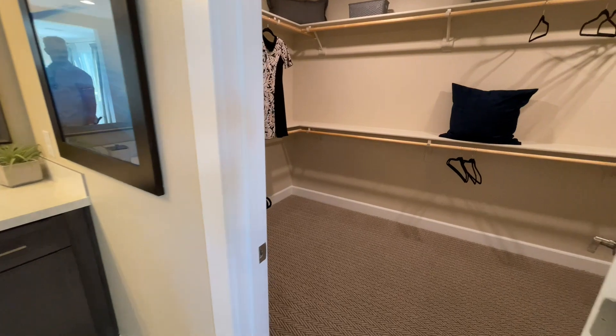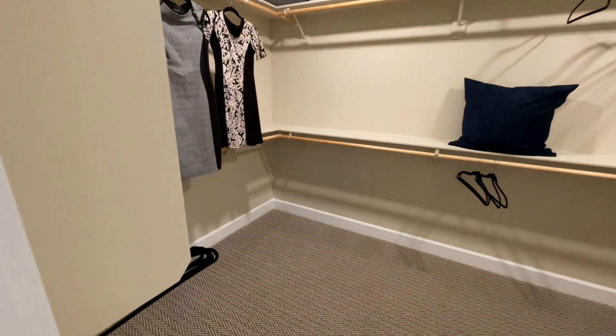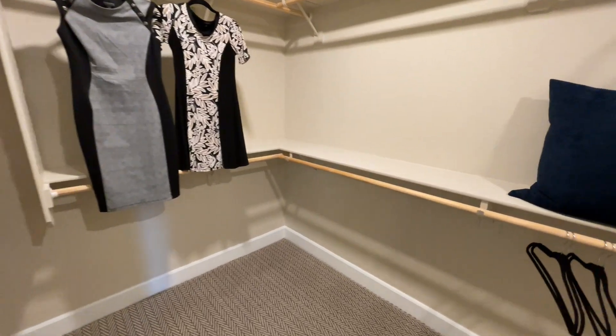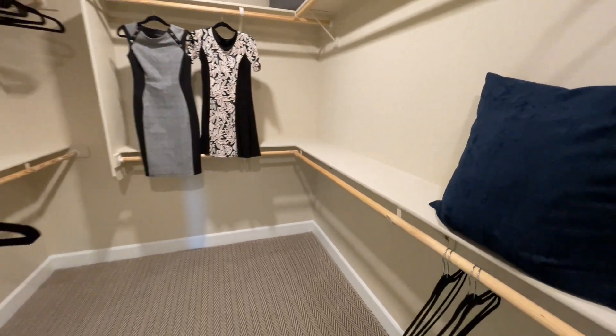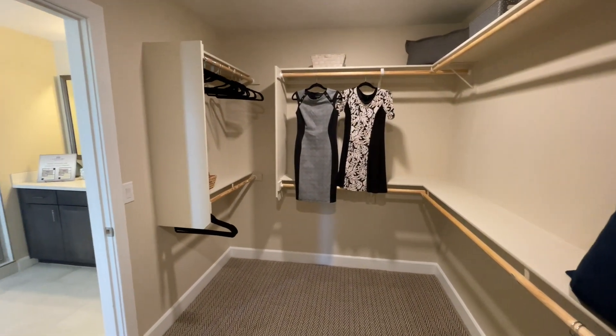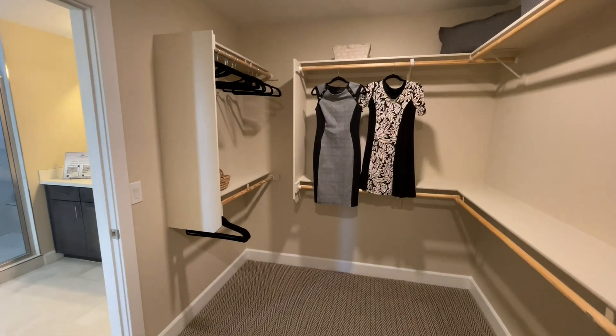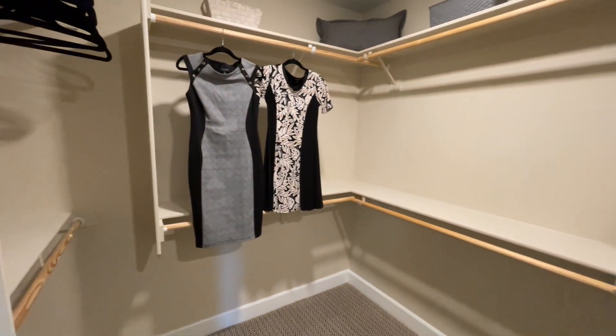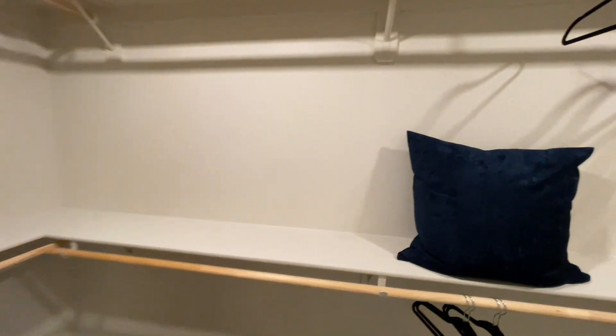Right here we have our walk-in closet. If you had optioned the vanities together, the walk-in closet would be a little bit bigger — maybe two feet wider. Double bar and shelf all the way around. It's actually a really nice size closet.